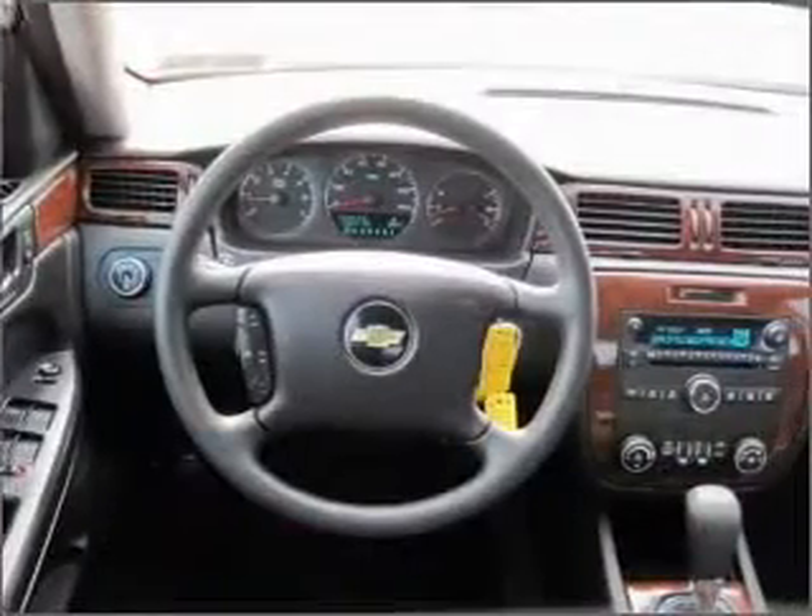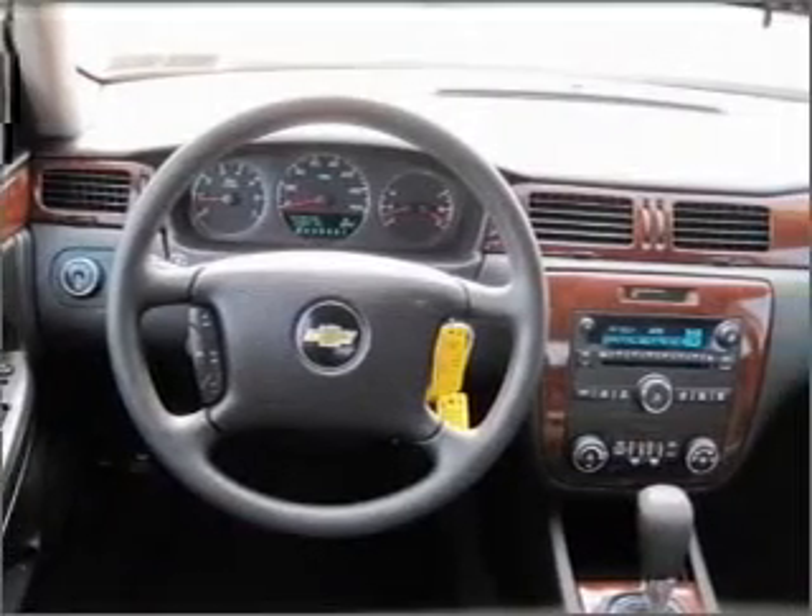We would love to put you in the driver's seat of this Impala. Please contact us for more information.